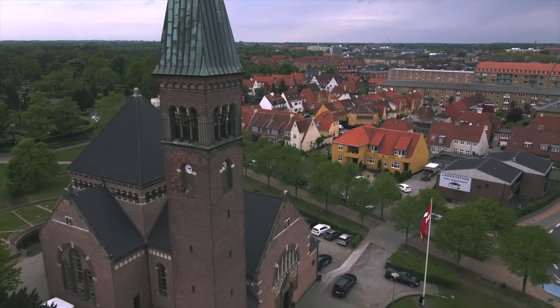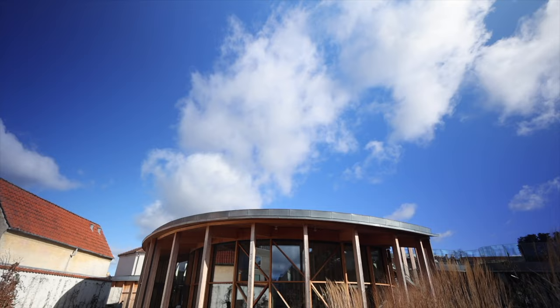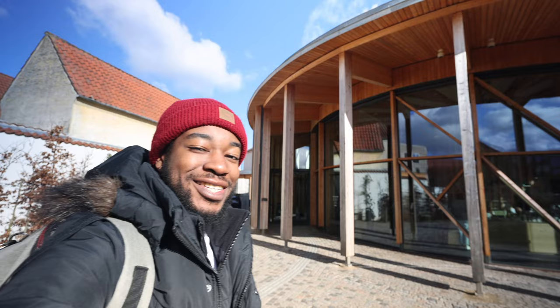Good morning, and today we are in Odense, Denmark, and we are here to see HC Andersen's house and his museum, and also an open-air museum. Apparently this is a brand-new museum and it's very interactive, so I'm super excited — let's go see.